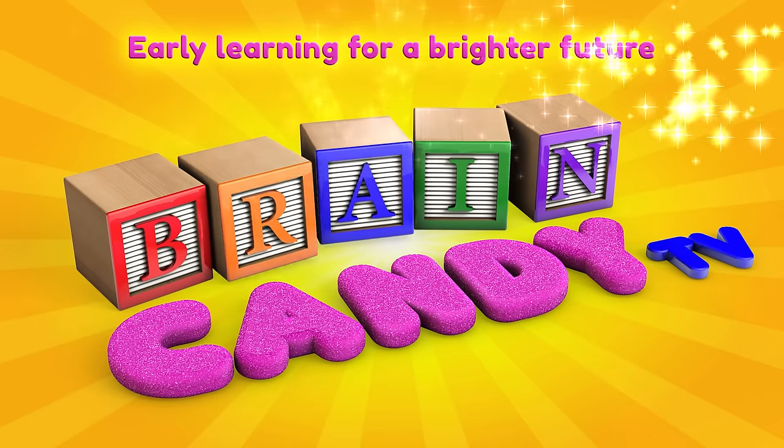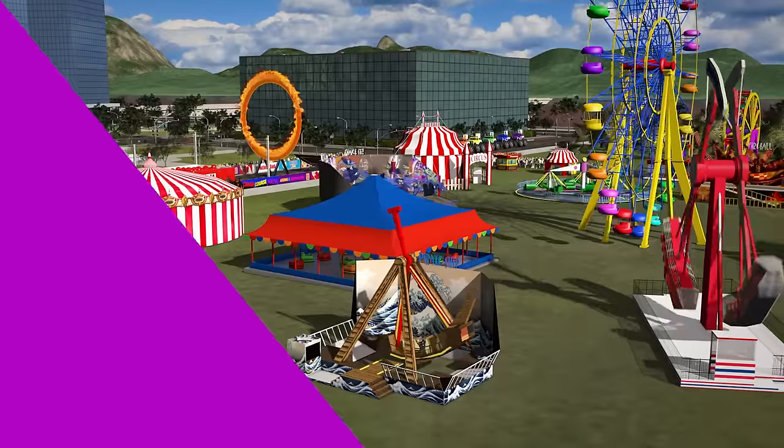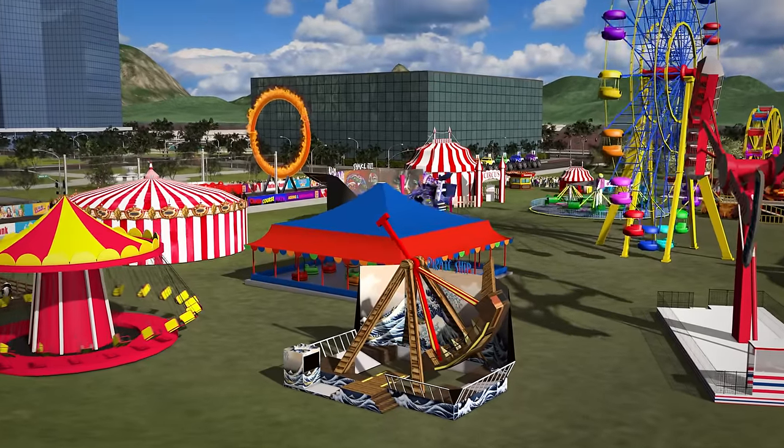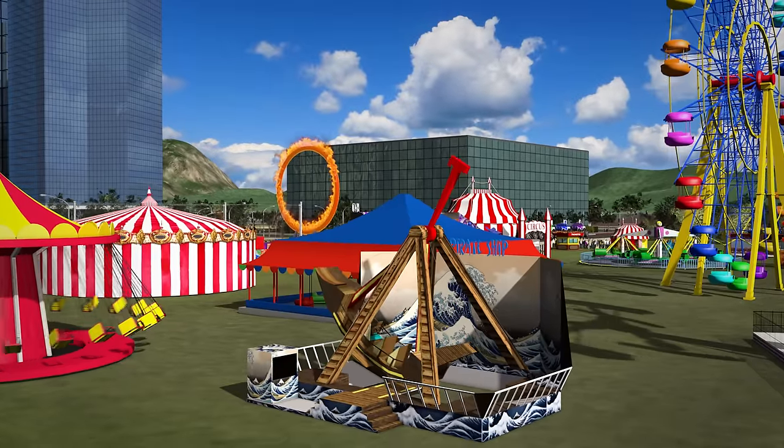Welcome back to Brain Candy TV! Hey Brainiacs! Who's ready to learn about colors with another fun trip to the carnival?